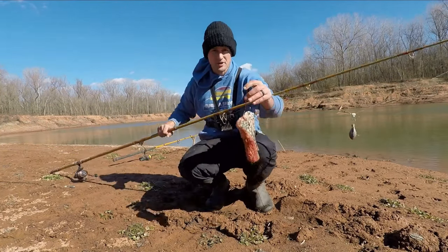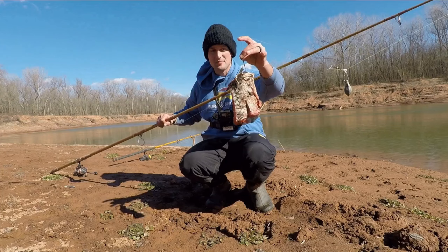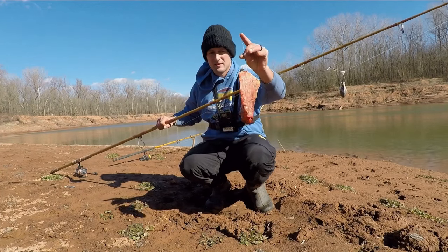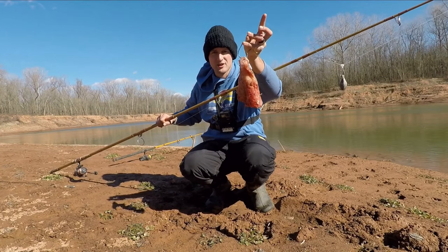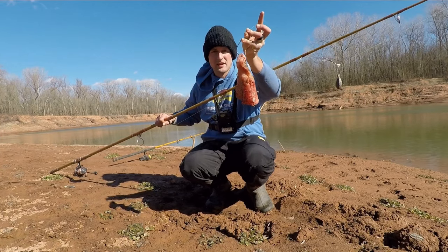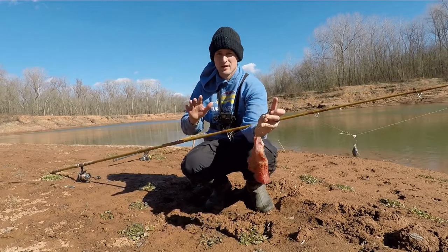Okay y'all, here's our big bait. That's a really, really big piece of grass carp. It's heavy — that probably weighs at least a pound right there. Home run bait of the day, because why not?